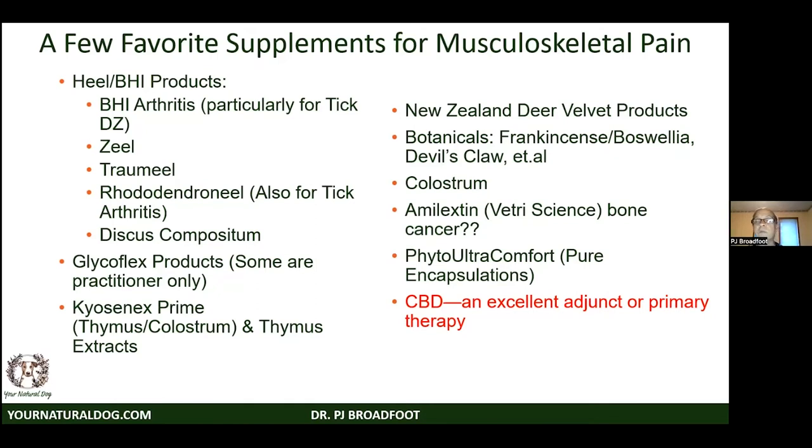Thymus extracts can be remarkable in down-regulating inflammation. Deer velvet products, frankincense, boswellia, colostrum — all discussed. Amalexin is a product with a couple of botanicals — we have one patient two years out on Amalexin with a supposed bone cancer, and it certainly appeared to be growing like one. Anti-cancer properties are there but a big trial hasn't been done. CBD is also an excellent adjunct with anti-cancer properties. Phyto Ultra Comfort, a human product with botanicals and DL-phenylalanine, has done really well for difficult cases in animals.